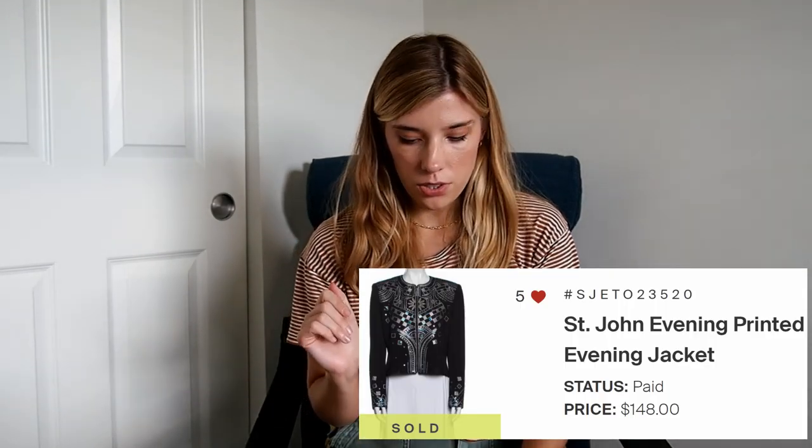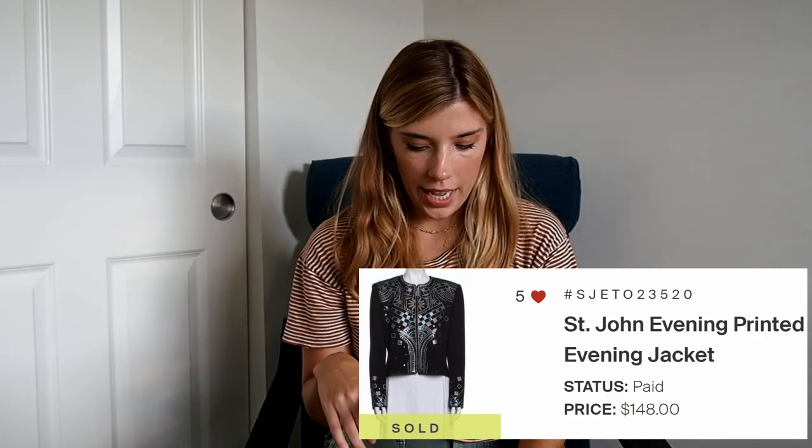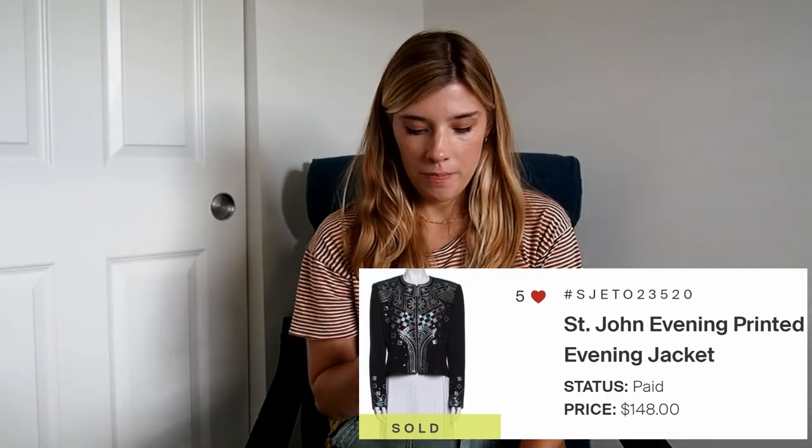Now I'm going to go through my top sales — my top six sales — going backwards from least to most profit, and I'll put a little picture on the screen. So the first item is a St. John Evening Blazer, and that sold for $148. That person got 20% off, and my commission rate for that was 50%, so I ended up getting $74.